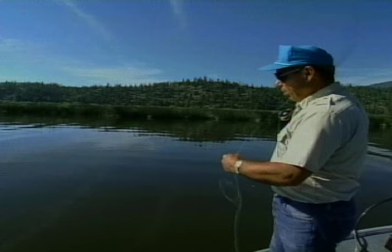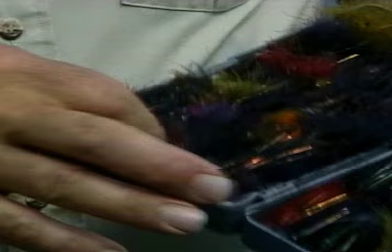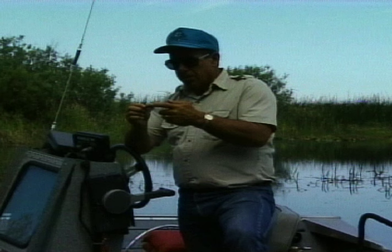Denny Rickerts is an expert at fishing lakes and reservoirs. This is just one of many lessons you'll get from Denny — truly worth remembering if you want to catch more fish on lakes and reservoirs. What I consider the most important thing to look at when talking about flies has to do with making sure that your fly is suggestive looking and has movement in the tail.